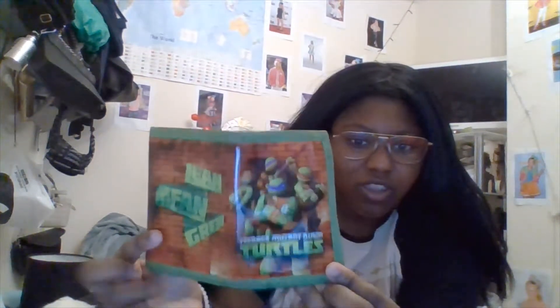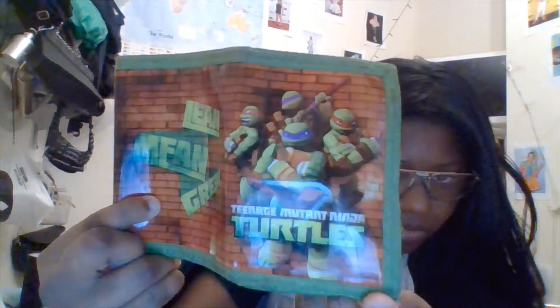I have my wallet. It's Ninja Turtles! That's what's in this part of the bag.